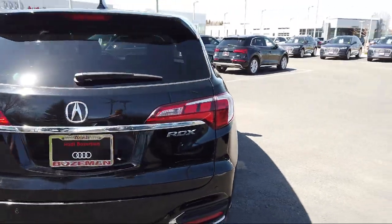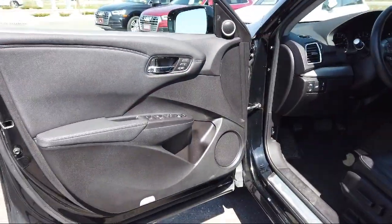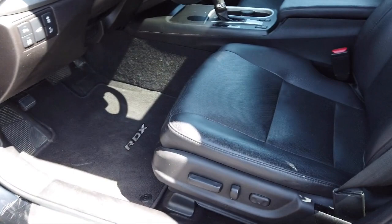It also features auto dimming door mirrors, heated door mirrors, heated front seats, a leather wrapped steering wheel, and has less than 55,000 miles on the odometer.